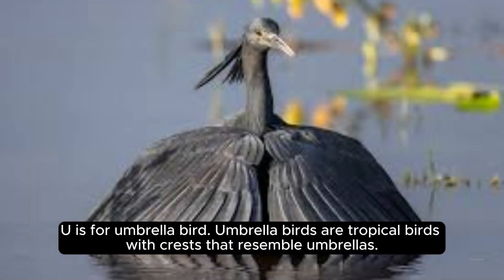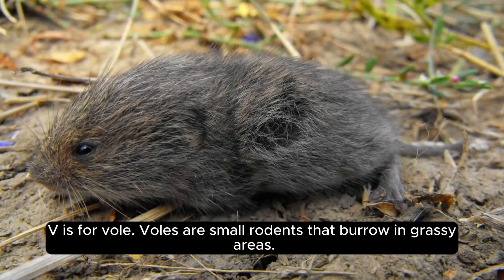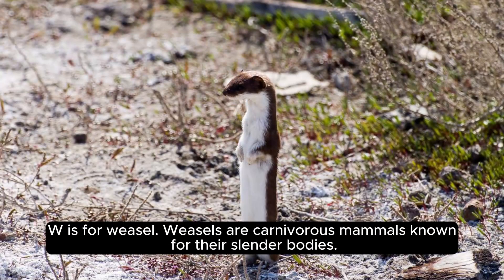U is for umbrella bird. Umbrella birds are tropical birds with crests that resemble umbrellas. V is for vole. Voles are small rodents that burrow in grassy areas.